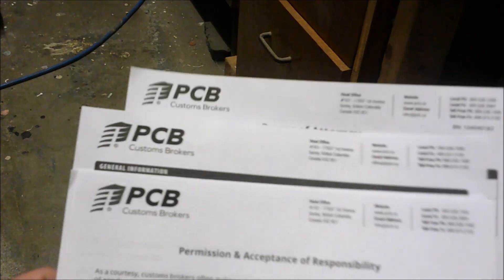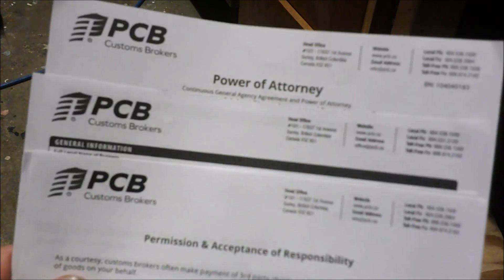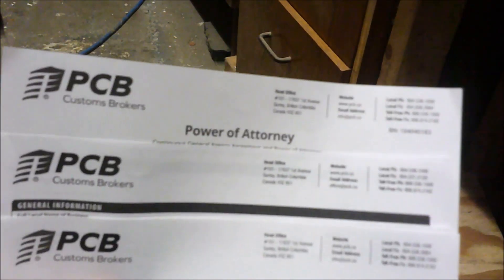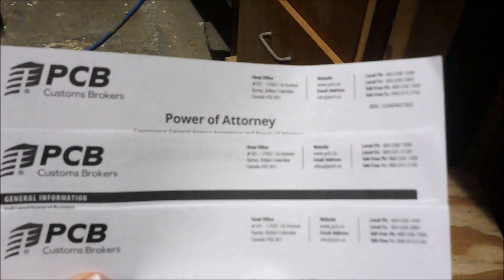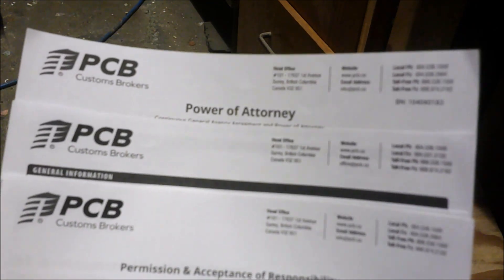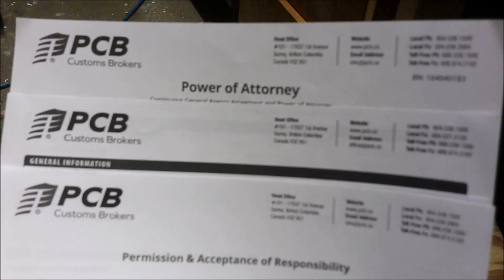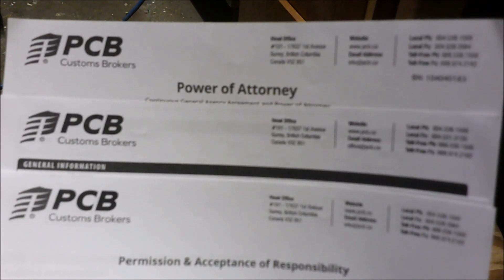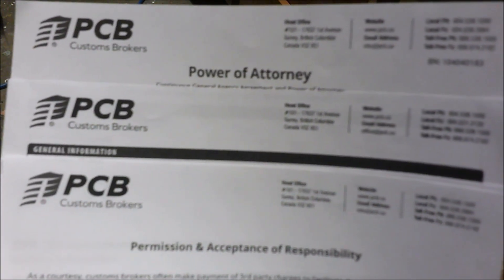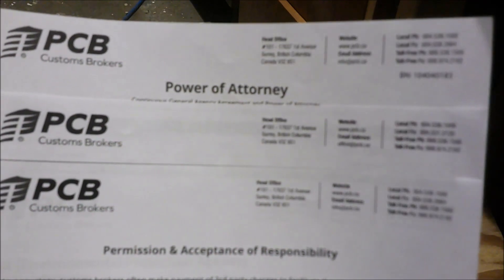There's a lot of paperwork to go through. You basically have to find yourself a customs broker — I'm not going to show names here. You go online and search for a customs broker, then find the port where shipments come into your country. The closest one to me is the Port of Vancouver, BC; the other is in Montreal back east. In the US, you'll need to find your port of entry for shipments.